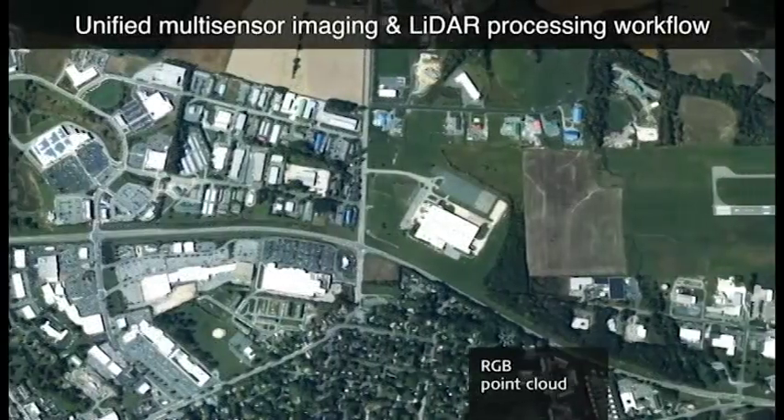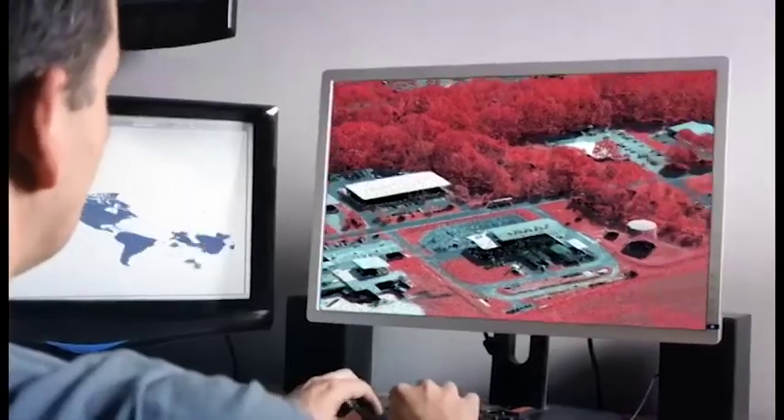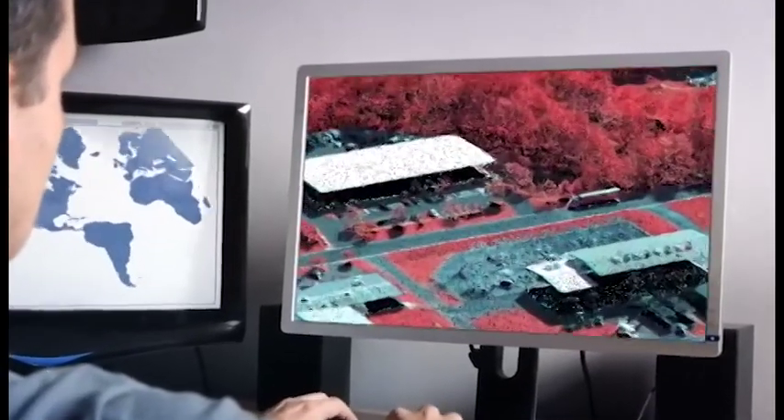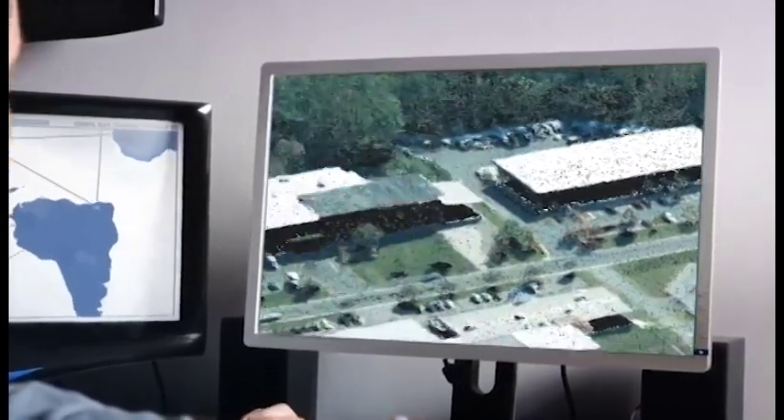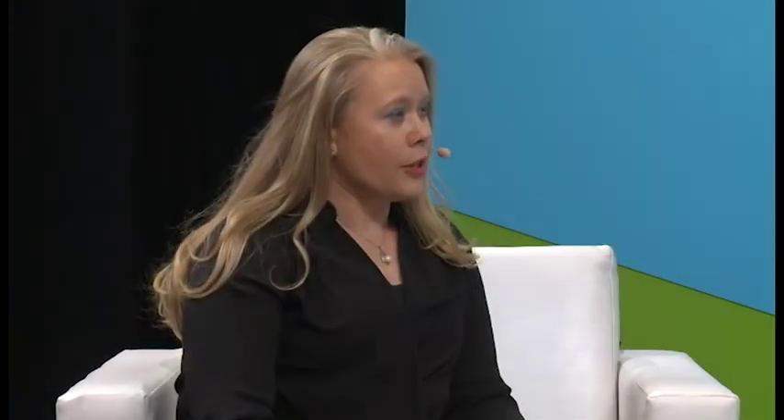The SPL100 is not replacing the ALS80, the linear mode LiDAR sensor by Leica Geosystems. It's still very field proven and very effective in the field. Can you tell us how these two are working together and when is it appropriate to use the two different technologies? The two will coexist for the foreseeable future. You can think of these two types of products as delivering an end product that fundamentally looks similar but has slightly different specifications.